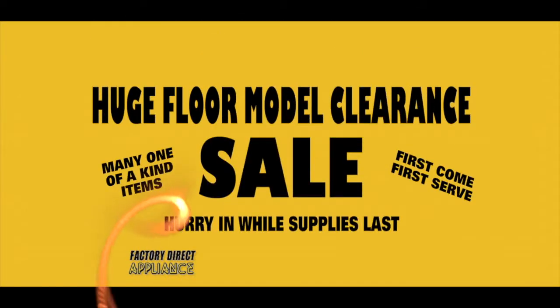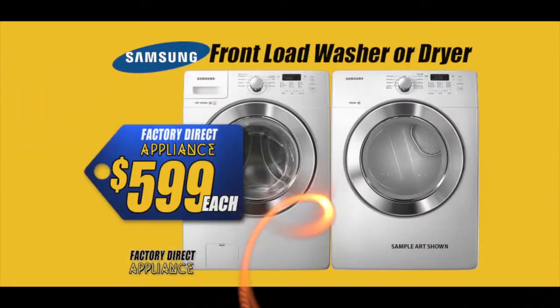Then check out our huge floor model clearance sale. But hurry in while supplies last — first come, first served. And get this Samsung front load washer or dryer now only $5.99 each.